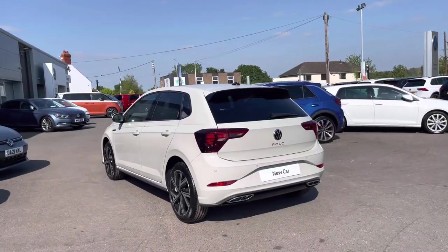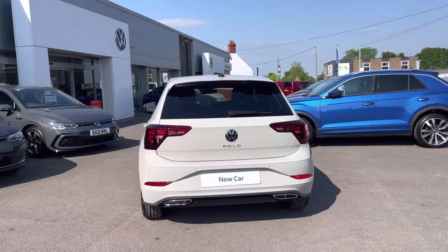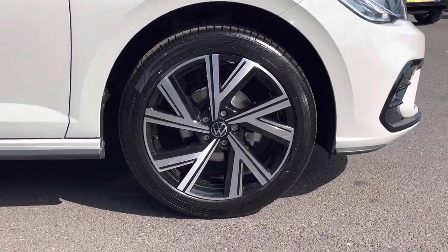Some key features include rear tinted glass, giving it a sporty characteristic. We also have an optional rear parking camera to assist with parking and tight manoeuvres. We have the optional 17-inch Bergamo alloys as well as a fantastic panoramic sunroof.